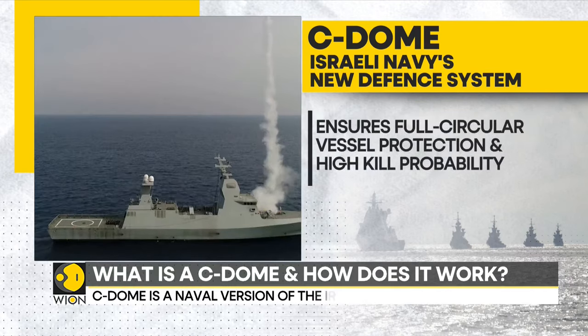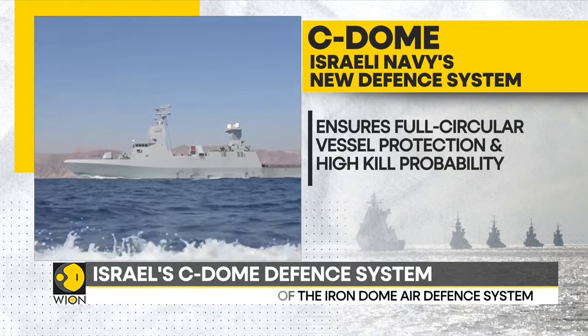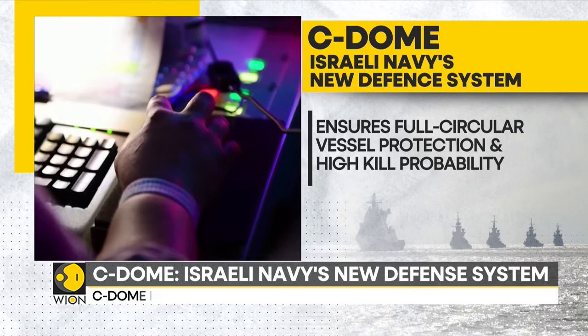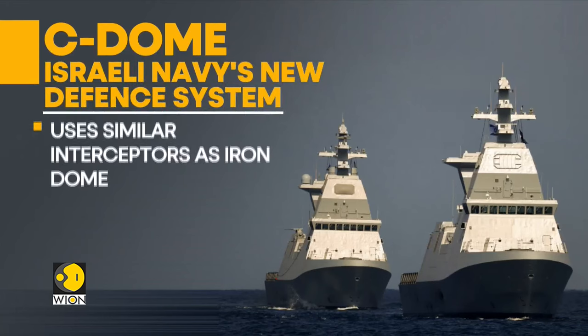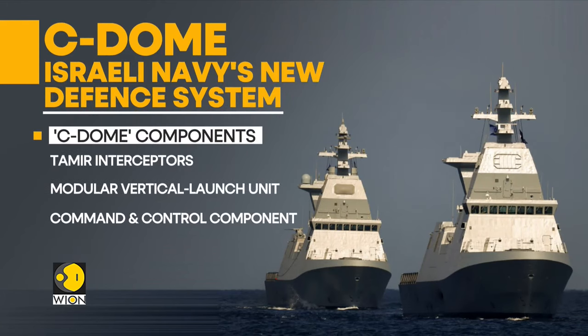According to its builder Rafal, the Sea Dome ensures full circular vessel protection and high kill probability against an array of threats. The Sea Dome uses the same interceptors as the Iron Dome and has three components: the Tamir interceptors, a modular vertical launch unit, and a command and control component.